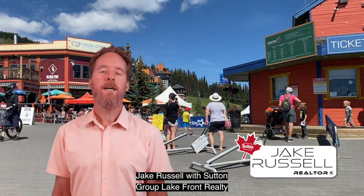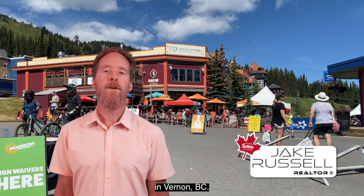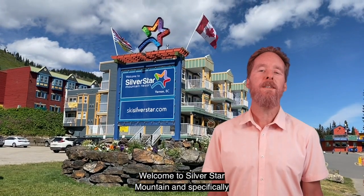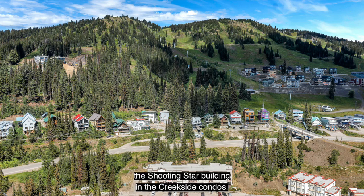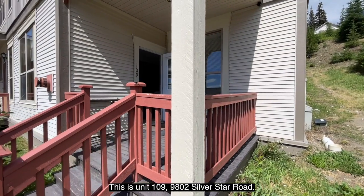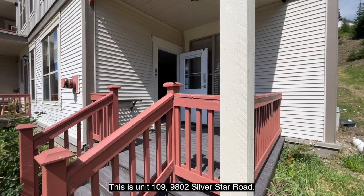Hi everybody, Jake Russell with Sutton Group Lakefront Realty in Vernon, BC. Welcome to Silver Star Mountain and specifically the Shooting Star building in the Creekside condos. This is unit 109-9802 Silver Star Road.